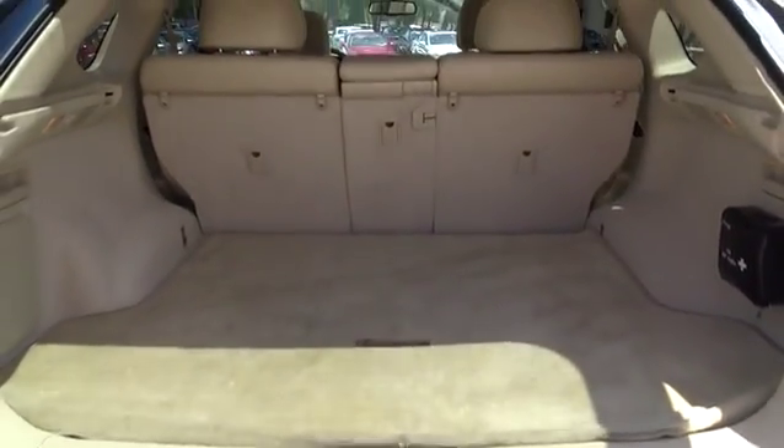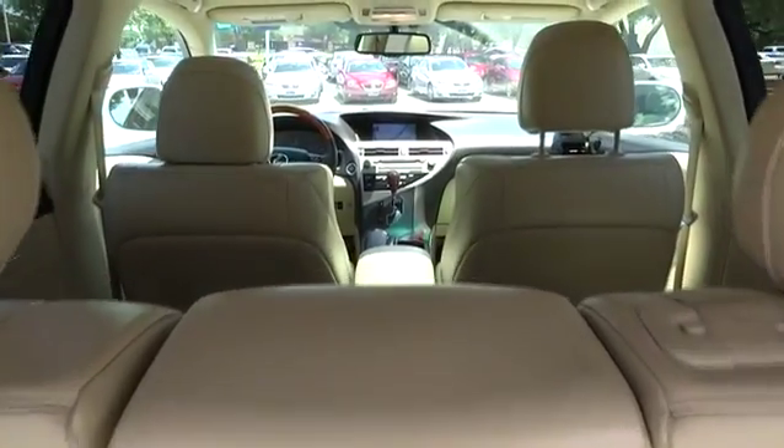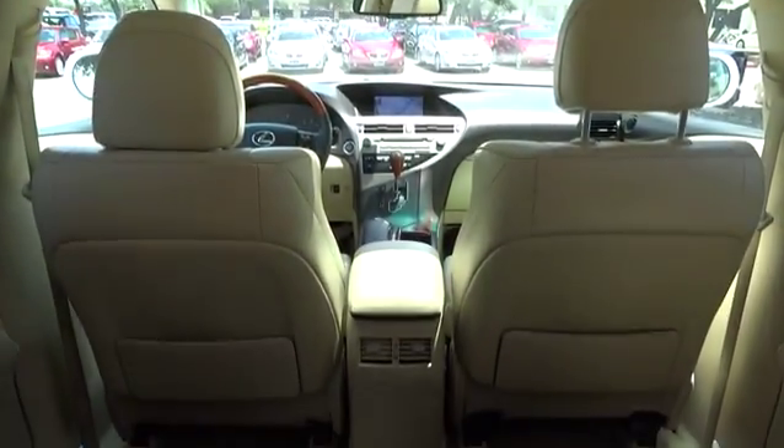Stability control, anti-lock braking system, traction control, steering wheel audio control, power passenger seat, all-wheel drive, CD changer, power steering.